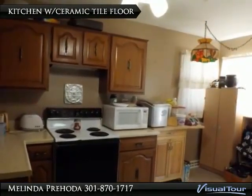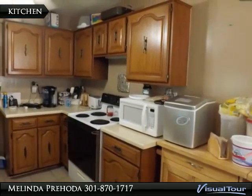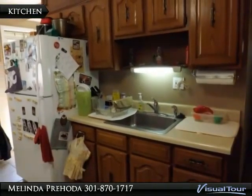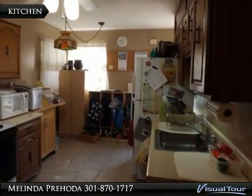Kitchen with ceramic tile opens to a separate dining room. Lots of cabinet space — just in time to cook Thanksgiving dinner.